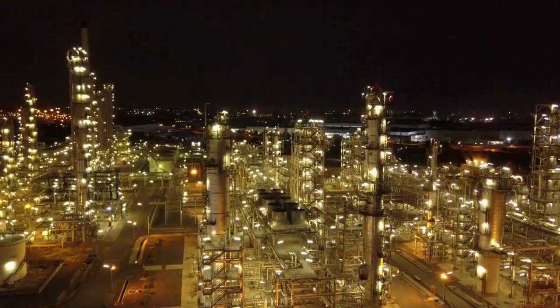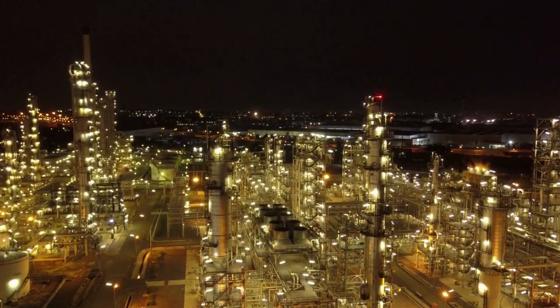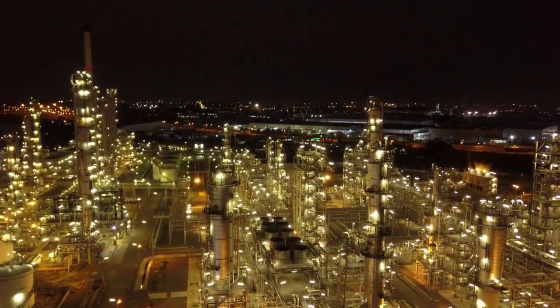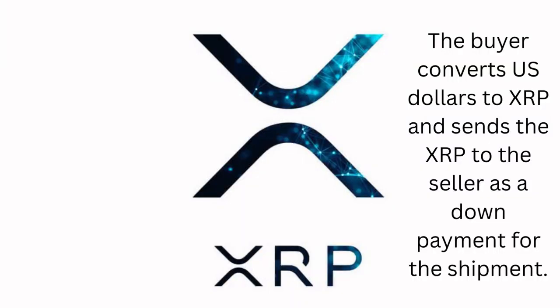The buyer in the United States wants to purchase a shipment of oil from a seller in Saudi Arabia. The buyer and seller agree to the terms of the transaction, including the price and the specific details of the shipment. The buyer converts US dollars to XRP and sends the XRP to the seller as a down payment for the shipment.